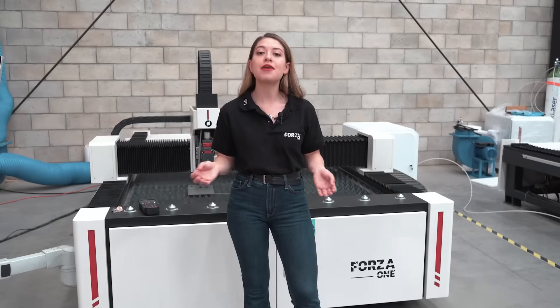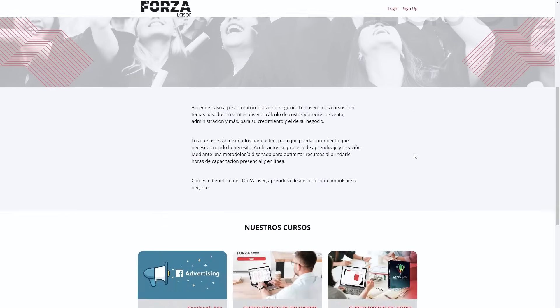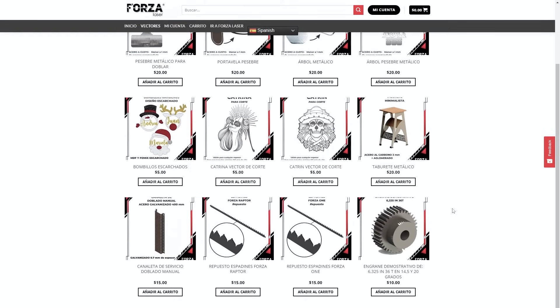But that's not all! At Forza Laser, we're with you every step of the way, offering everything from design and marketing training, to cut vectors and parameters, all completely free of charge.